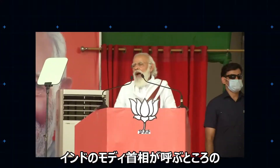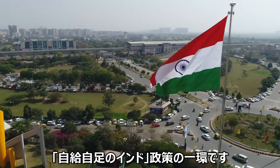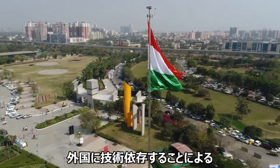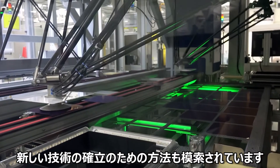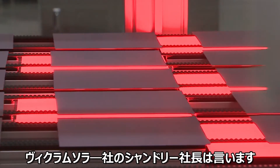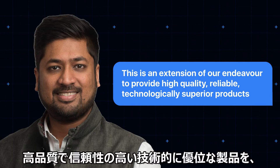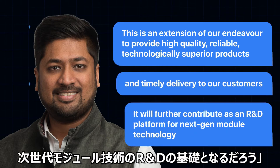Vikram Solar's shiny new Tamil Nadu facility is part of a wider drive within India to achieve what Prime Minister Narendra Modi has called his Atmanirbar Bharat initiative — translating pretty much to self-reliant India — the idea being to wean the subcontinent off its dependence on foreign expertise and expensive imports. The new plant is set up to embrace emerging technologies, for instance using artificial intelligence algorithms to spot microcracks early in the manufacturing process. As Vikram Solar's Managing Director Gyanesh Chowdhury puts it, this is an extension of our endeavour to provide high-quality, reliable, technologically superior products and timely delivery to our customers. It will further contribute as an R&D platform for next-gen module technology.